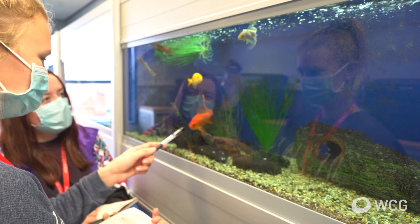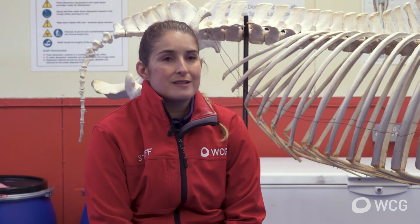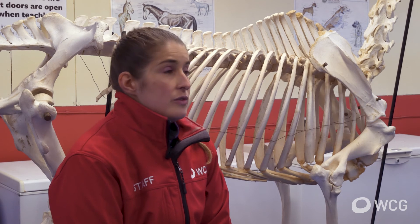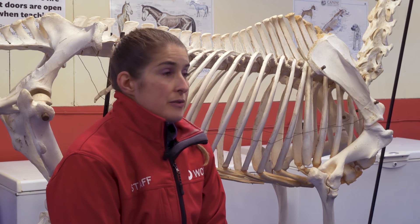As well as practicing as a qualified veterinary nurse, graduates could progress into pharmaceutical companies or practice management. We've had students go into charities such as Guide Dogs and Dogs for Good, work with the RSPCA or with police dogs, and some have gone into teaching. Most of our veterinary physiotherapy graduates go on to practice, though students interested in further study could progress to a postgraduate degree.